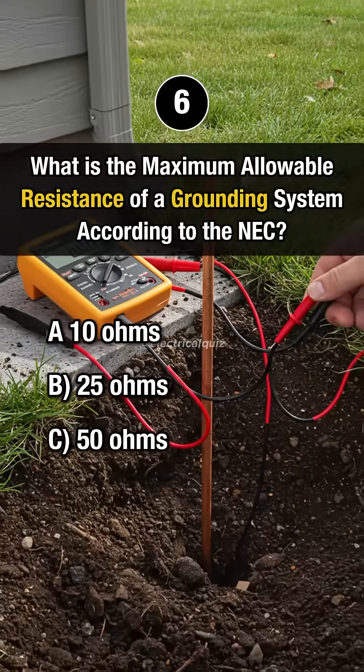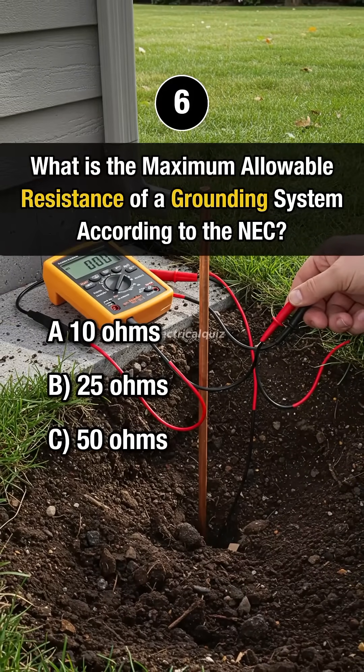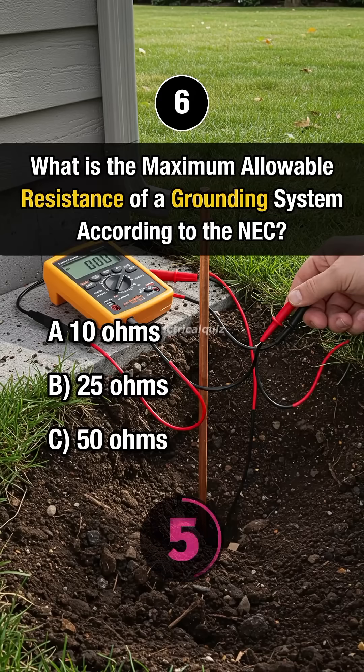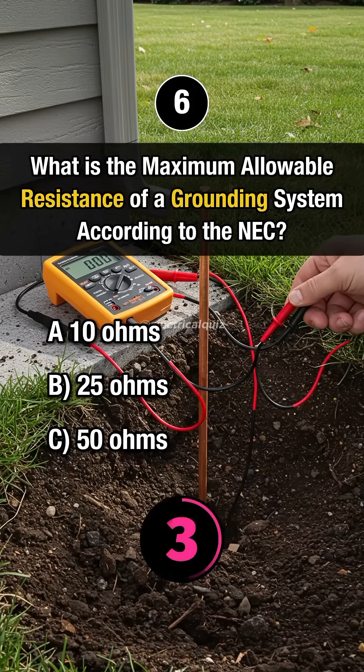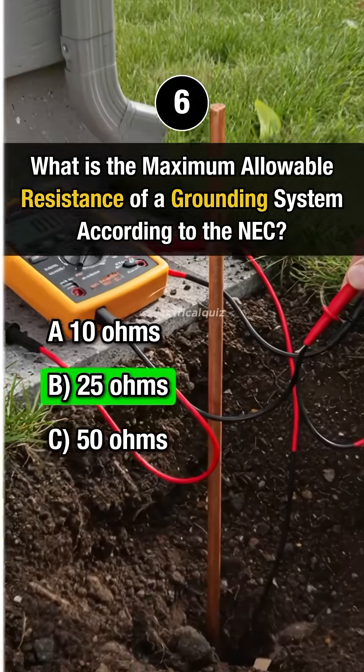Question 6: What is the maximum allowable resistance of a grounding system according to the NEC? Answer B: 25 ohms.